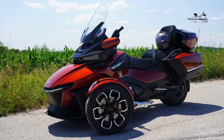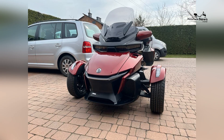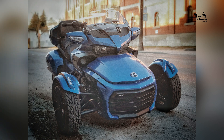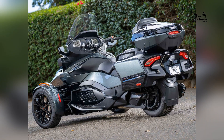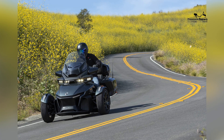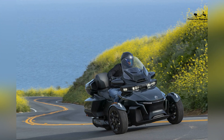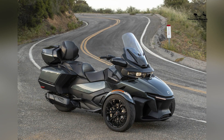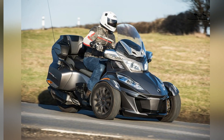The Spider-RT is designed to meet the storage needs of touring enthusiasts. It features spacious and integrated saddlebags that offer ample storage space for essential belongings, riding gear, and supplies for extended trips. The saddlebags are designed to be easily accessible and secure, providing convenience and peace of mind. Additionally, the Spider-RT often includes front storage compartments that offer additional storage options for smaller items or personal belongings. The generous storage capacity ensures that riders can pack everything they need for their adventures without compromising on convenience or style.